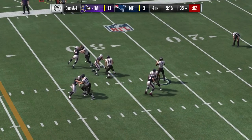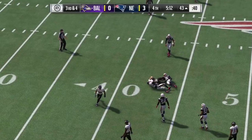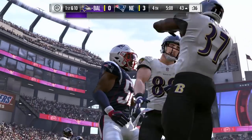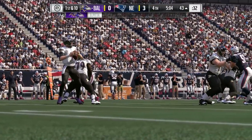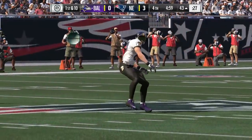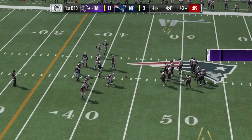Third down — Flacco from the gun, finding time, and it's brought in by Pitta. He's finally taken down, but not before getting across midfield and across the 45-yard line. He makes the grab and the chains move forward. Nice job by the offensive line giving him time to complete that first down pass.